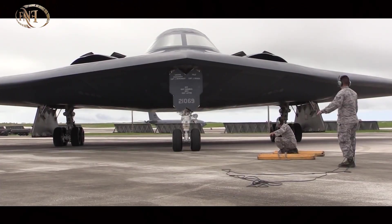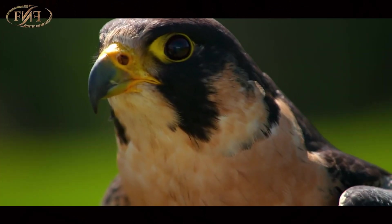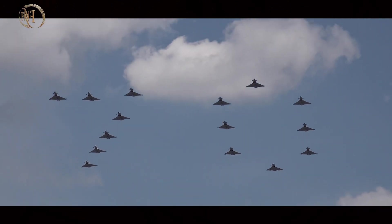By the way, the price of one of these aircraft is 1 billion dollars. And if it weren't for the half centimeter bone in the Peregrine Falcon's nostril, we might not have witnessed this tremendous advancement in the aviation sector and its speed.